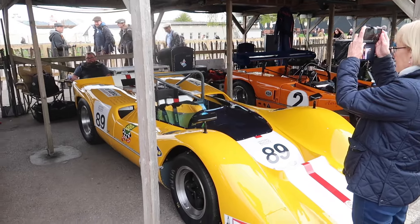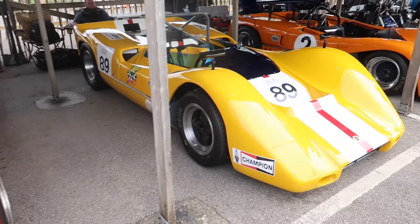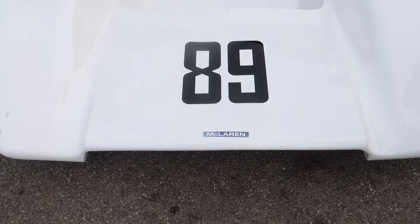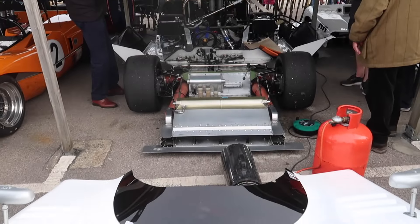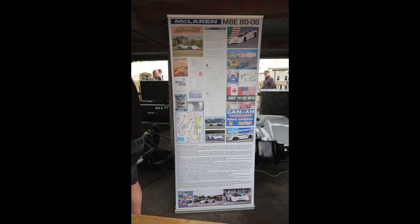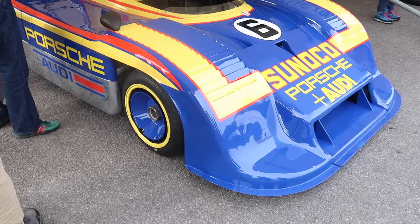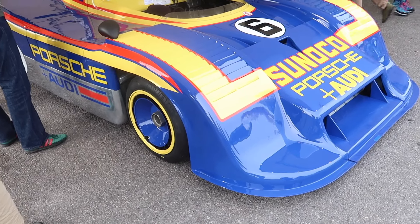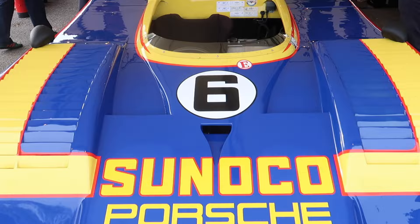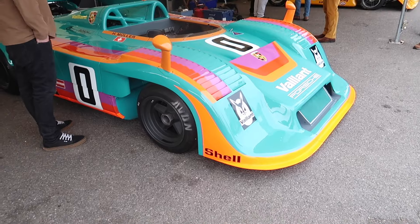Some of the Can-Am cars that are taking part in their demonstration today. There's a lot of McLaren Can-Am cars. The legendary Porsche Can-Am car — look at how wide this car is. It's absolutely enormous. Another Can-Am Porsche.